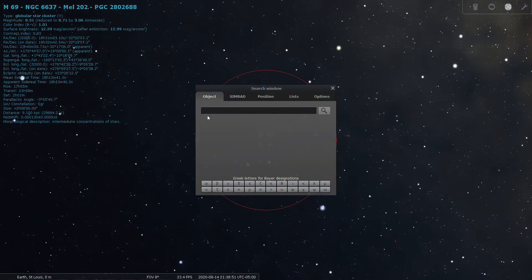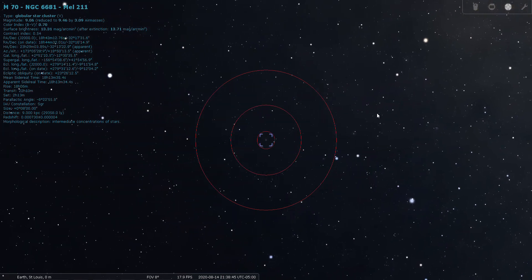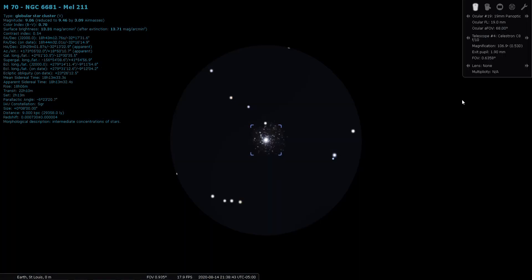As I said, you can have a mini Messier marathon just within Sagittarius. M70 is 9th magnitude, located 29,000 light years away.